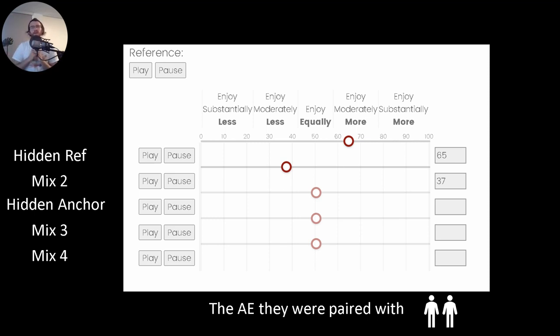The hidden anchor is a track with a one kilohertz low-pass filter and some white noise added, serving as a negative control so that we can be sure participants are rating the hidden reference and anchor appropriately. This ensures that their ratings for mixes two, three, and four are a bit more reliable.